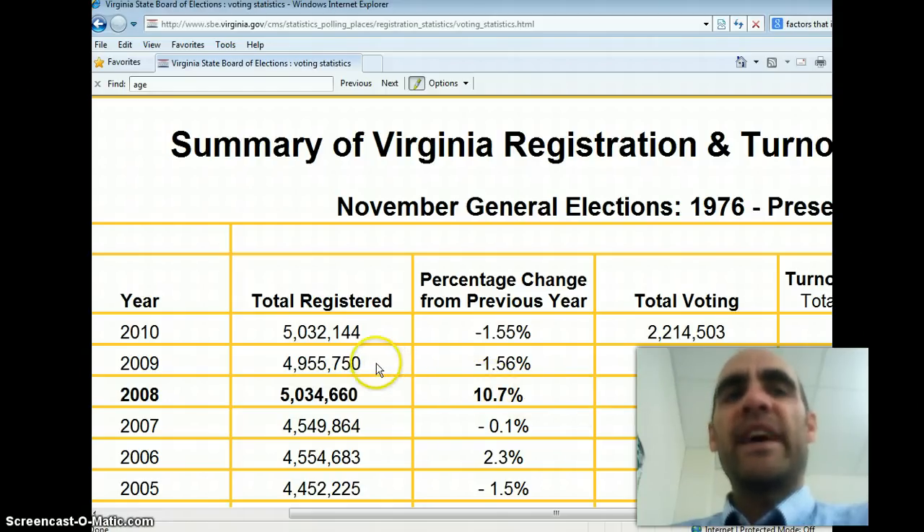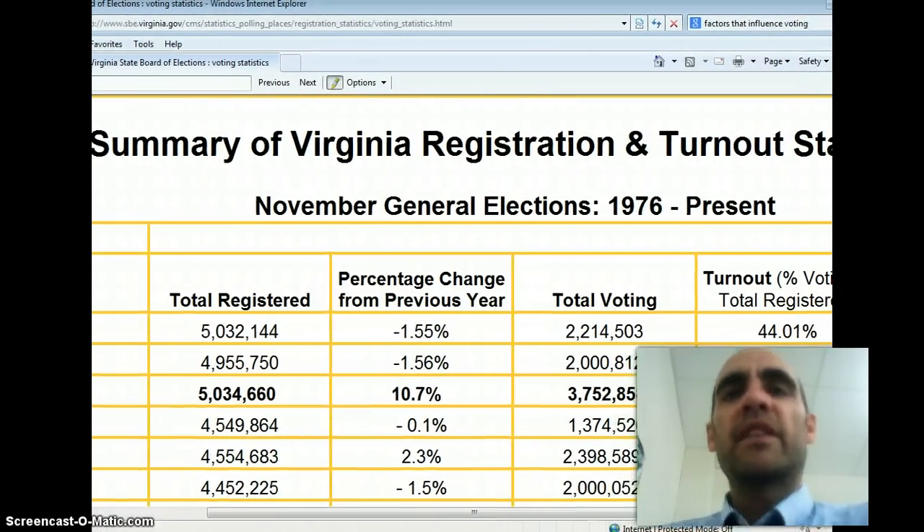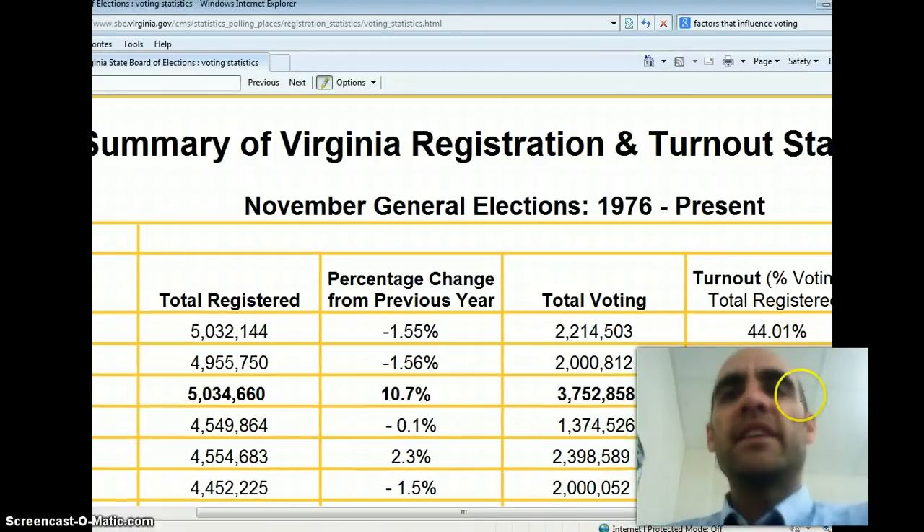If you go back to 2009, there were about 4.9 million people registered to vote, and about 2 million voted. In 2010, there were a little over 5 million people registered, and about 2.2 million actually voted. So obviously a lot more people voted in 2008 than in 2009 and 2010. Looking at the percentages: 2008 was 74.5%, 2009 dropped to 40.4%, and 2010 was about 44.01%.